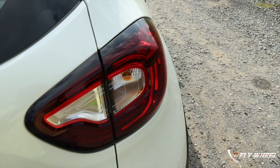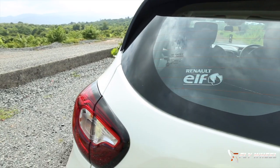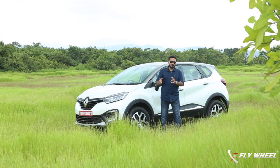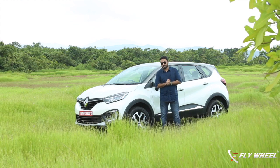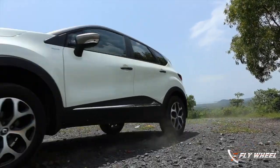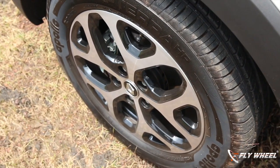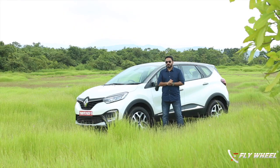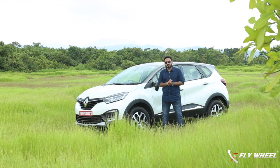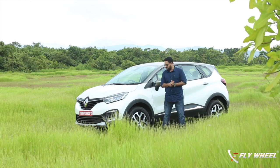The attraction at the rear is the split LED tail light which looks like it's straight from the global stable. Overall, the design is a combination of SUV, MPV, and hatchback — or station wagon — giving a crossover feel. Renault has also given an attractive 17-inch alloy wheel with a crystal design which looks great, and Renault has not compromised on bringing global-style design elements like the wheel, where most manufacturers tend to cut corners.